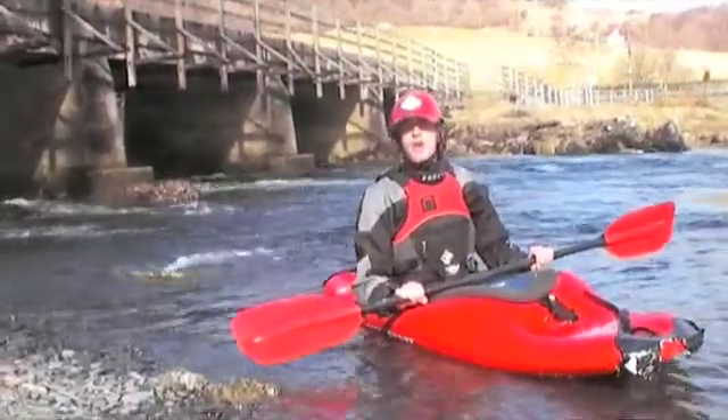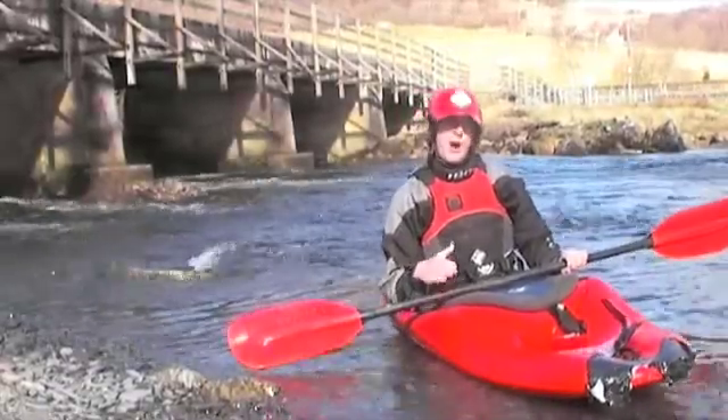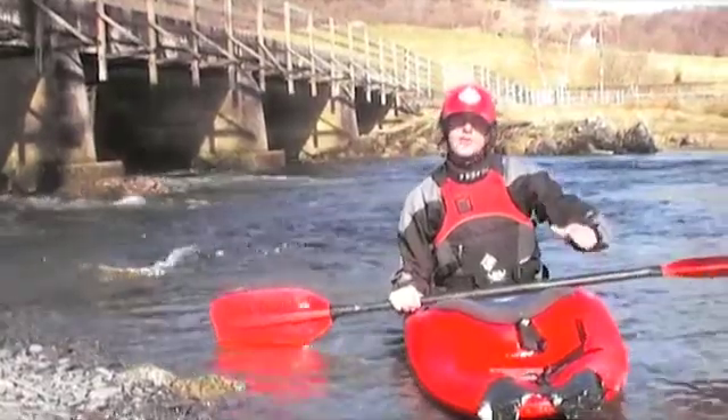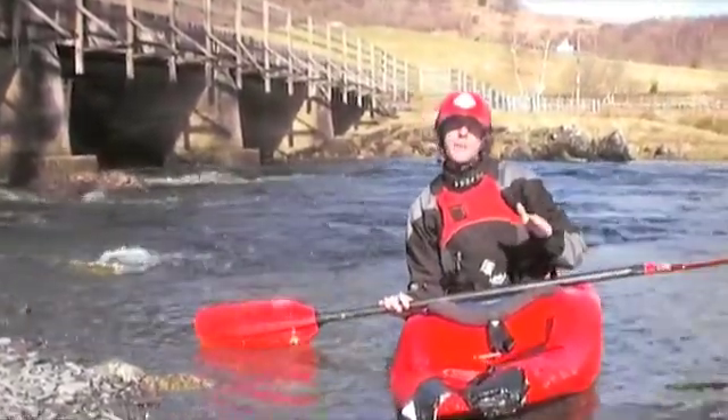The final point you need to be aware of is your edge when coming into the eddy. As you're about halfway across the eddy line, you need to lift your downstream edge — just like toes up, it acts as a handbrake.